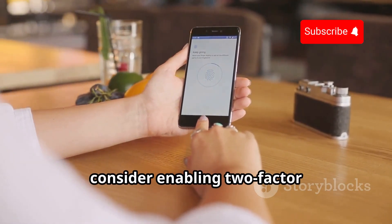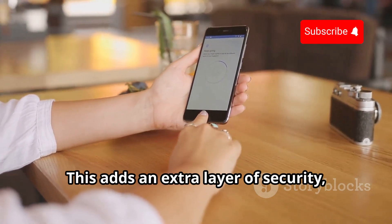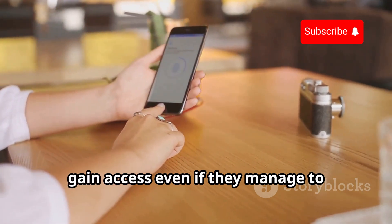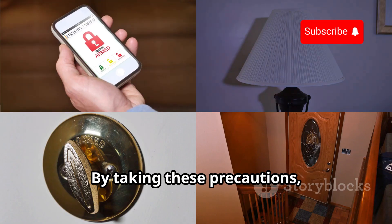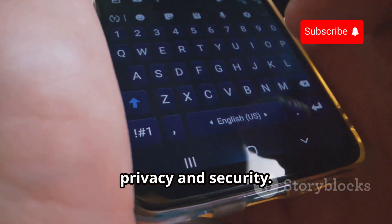Finally, consider enabling two-factor authentication on your accounts. This adds an extra layer of security, making it more difficult for hackers to gain access even if they manage to compromise your device. By taking these precautions, you can enjoy the benefits of modern technology without compromising your privacy and security.